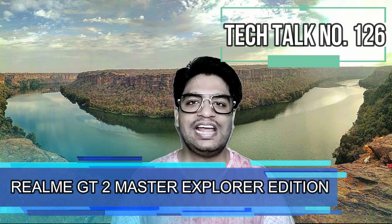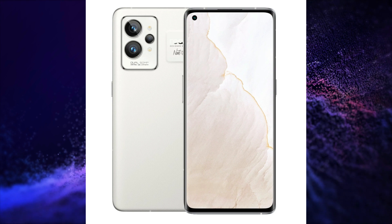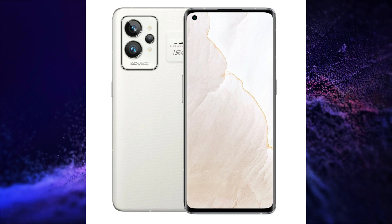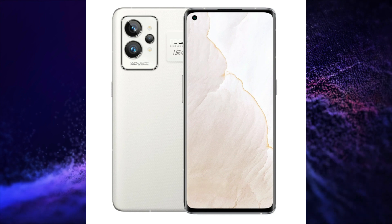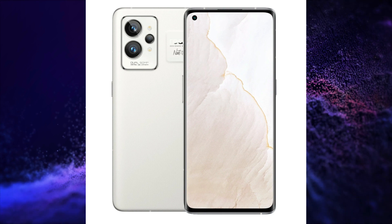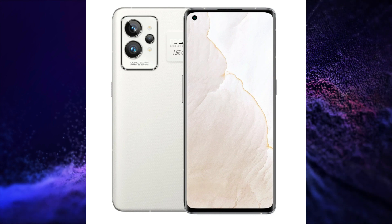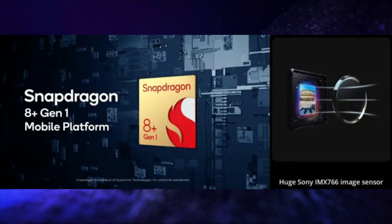Realme is soon going to launch its Realme GT2 Master Explorer Edition and its expected specifications have been leaked. This smartphone could have a 120Hz refresh rate, 2K resolution curved OLED display with ultra-narrow bezels. It could be powered by Snapdragon 8 Gen 1 Plus SoC, 50MP OIS triple rear camera setup, 32MP selfie snapper, LPDDR5 RAM with 5GB virtual RAM option, UFS 3.1 storage, 5000mAh battery with 150W fast charging, and an in-display fingerprint scanner.